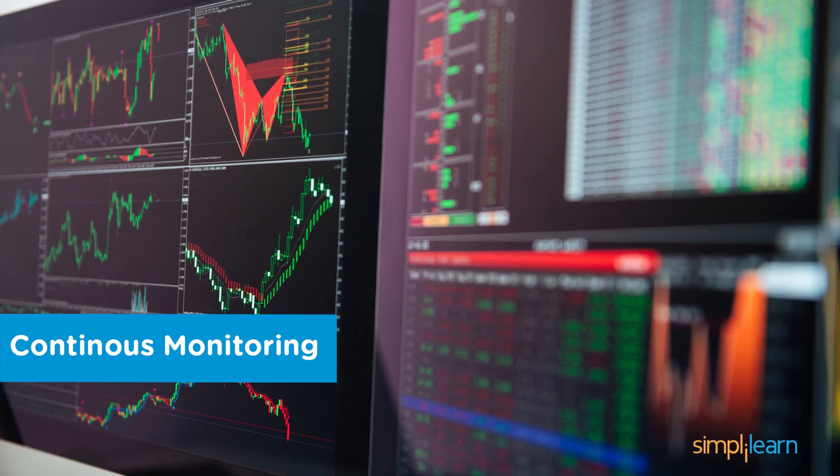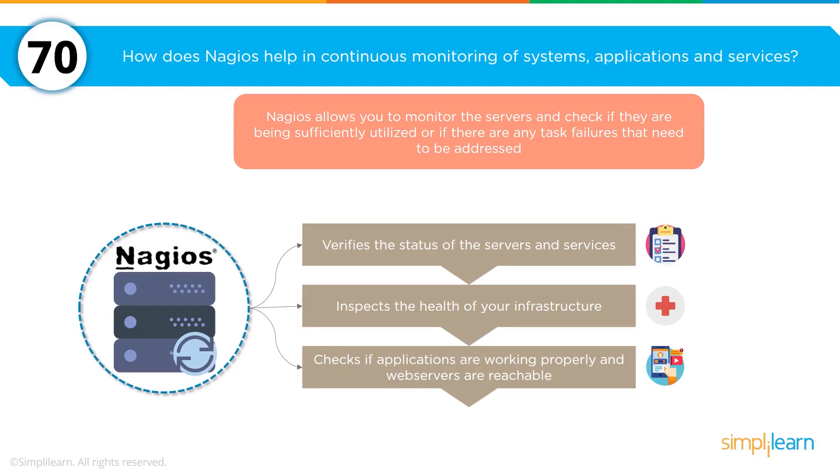Let's look at continuous monitoring. How does Nagios help in continuous monitoring of systems, applications, and servers? Nagios allows you to help manage servers, check if they've been sufficiently utilized, and if there are any task failures that need to be addressed. There are three areas of utilization and risk to manage: verifying the status and services of the entire network, the health of your infrastructure as a whole, and whether applications are working properly together with web services and APIs that are reachable.